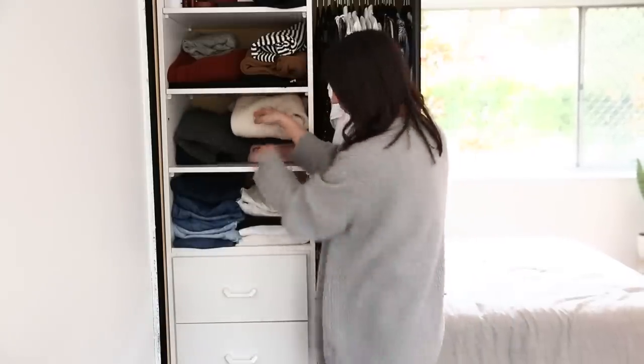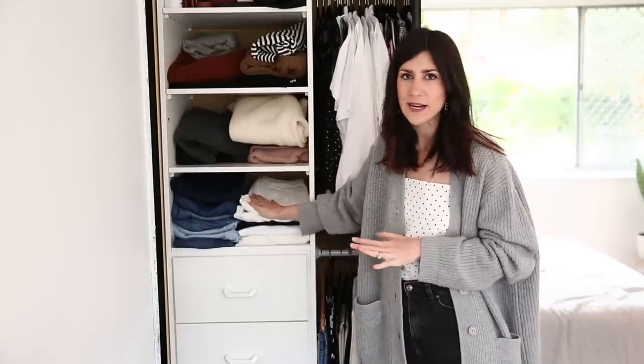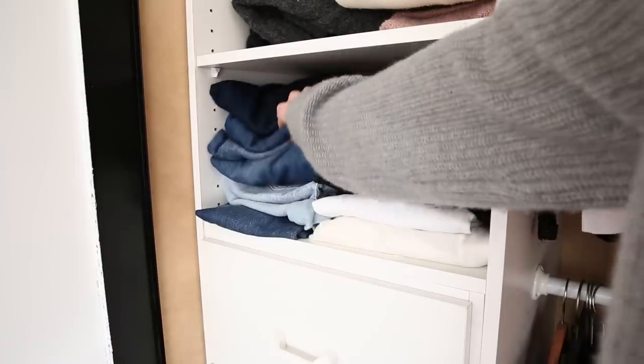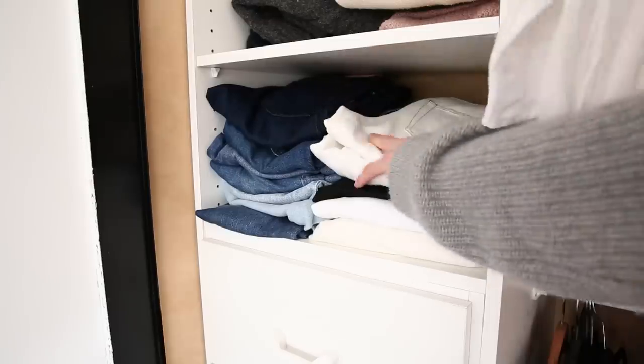The next row down is where I've got all of my denim, and you can kind of see this isn't really organized in any specific way. Mostly I've got all my blue denim on the left hand side, and then this is where I've got my white and my black denim.